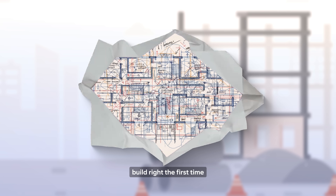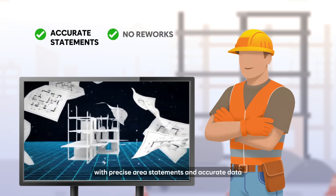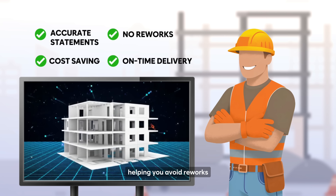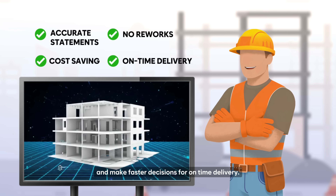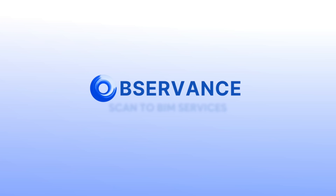Build right the first time with precise area statements and accurate data, helping you avoid reworks, save costs, and make faster decisions for on-time delivery. Book your appointment for a detailed demo. Observance — made in India, built for construction leaders.